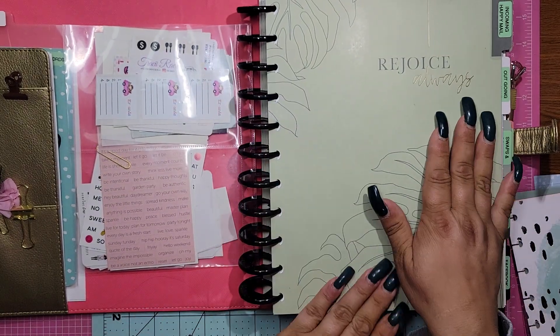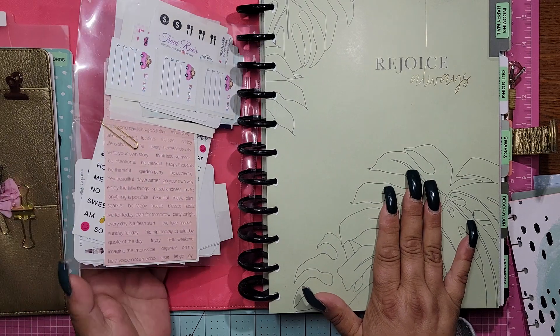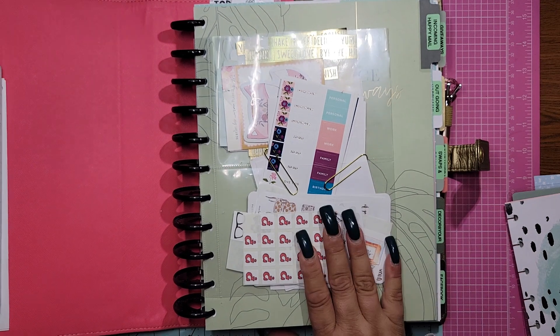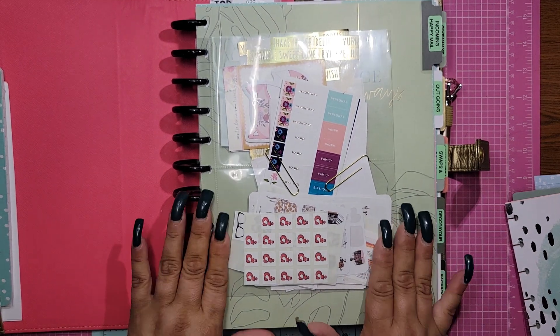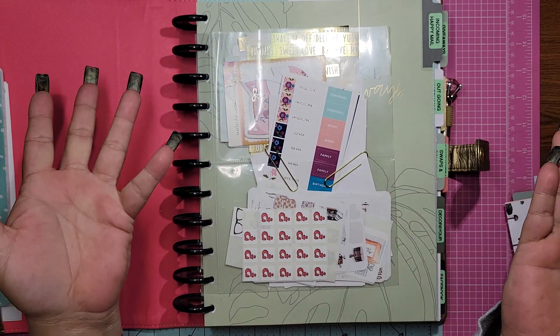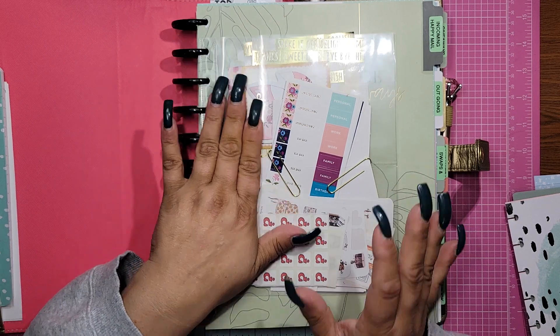Let me know what you guys think. Would this work for you? Is this kind of how your setup is? I'm curious, I would really like to know. And is this helpful — did it help you in any way, maybe if you plan on doing a planner?